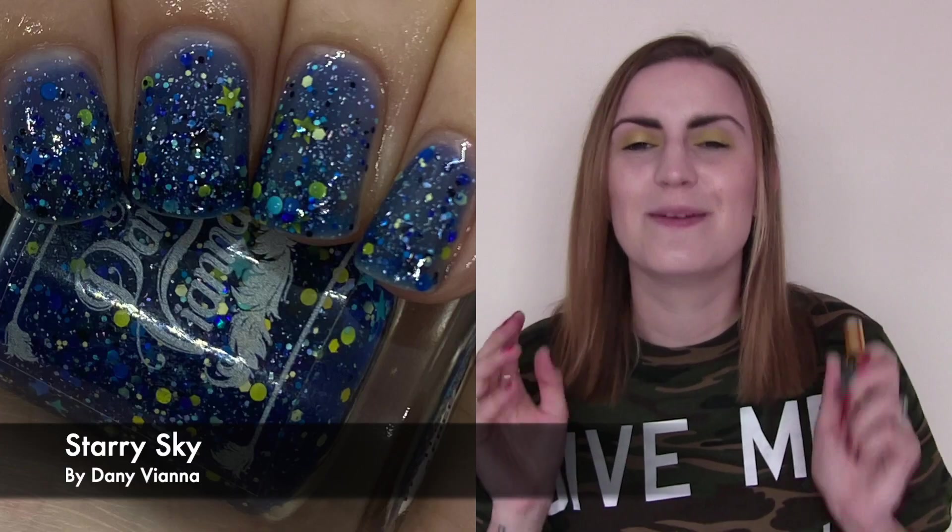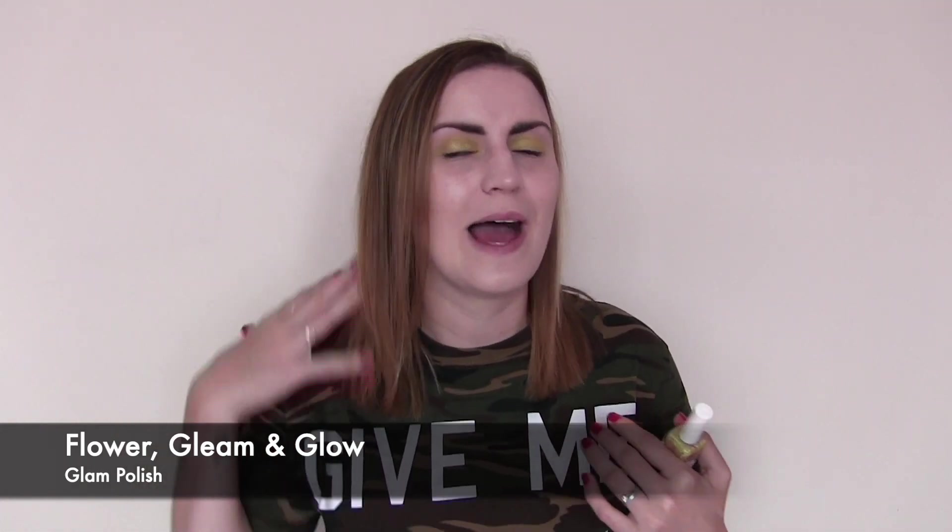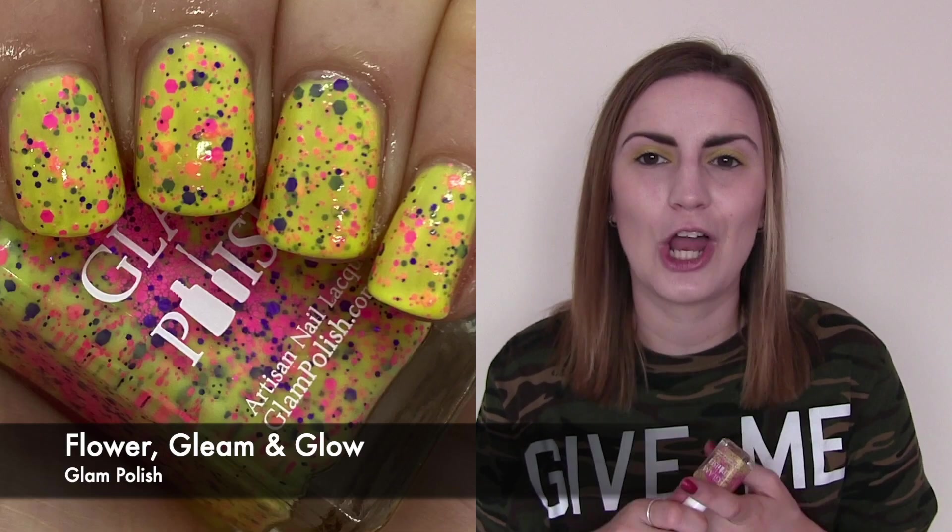Another crelly — this one is Flower Gleam and Glow by Glam Polish, part of their Rapunzeled Tangled collection. I picked this up in a de-stash because it's just the most pretty, ultra feminine, girly, cutesy polish ever. It's a beautiful pastel yellow base with neon pink hexes and purple hexes. The combination of yellow, pink and purple is so pretty and very Rapunzel — it reminded me of the hair with all the flowers plaited in there. I love Glam Polish and their crellies. Three coats — Flower Gleam and Glow by Glam Polish.